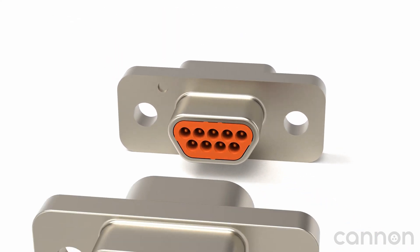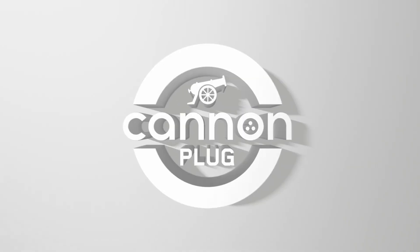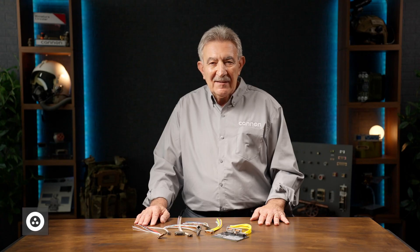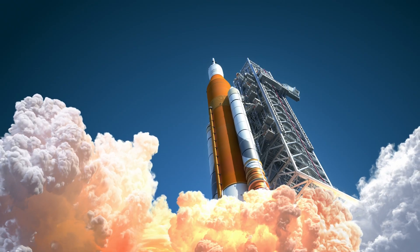Compact and rugged ITT Canon micro-connectors provide high-performance solutions for the most demanding applications. Hi, I'm Dominic Lisi, and welcome back to the Canon Plug, where we explore the connectors that keep the world's most demanding systems running.